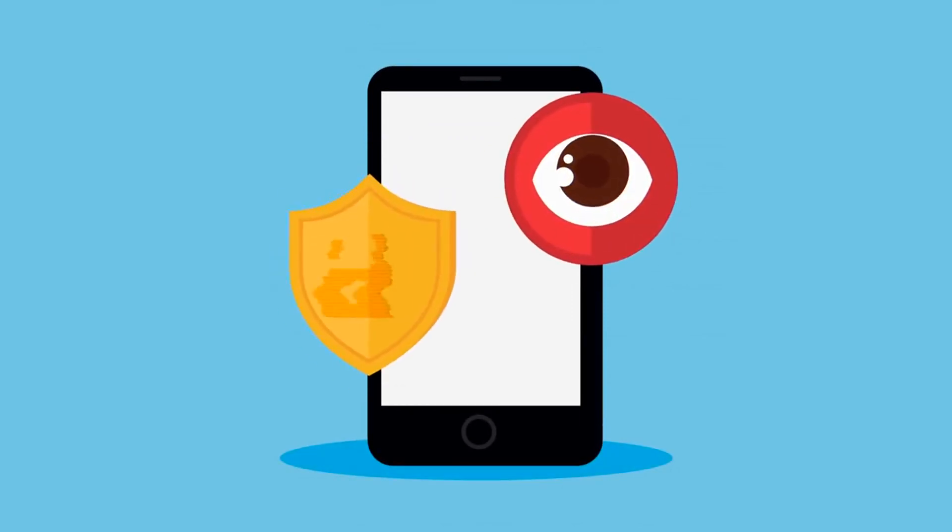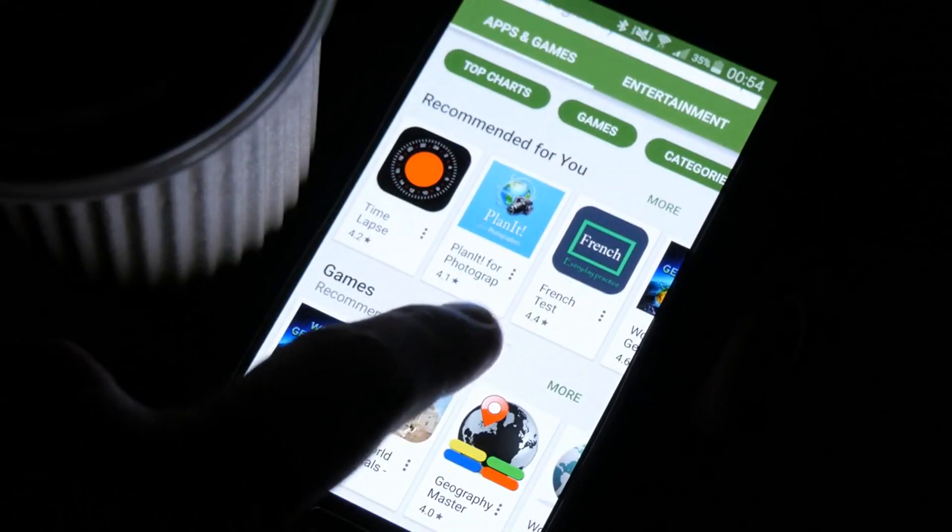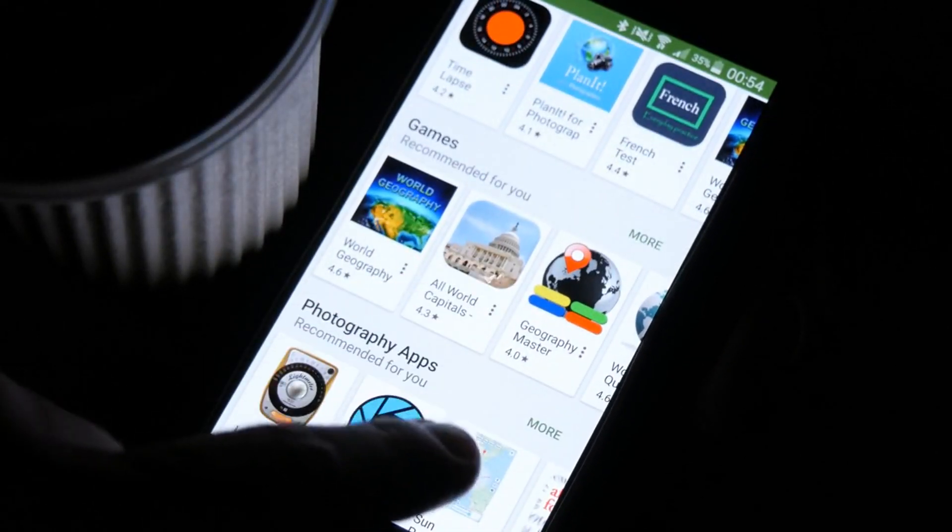Periodically review the security settings on your smartphone to ensure they're optimized for maximum protection. Check for unused apps, delete them, and review app permissions and account security settings.